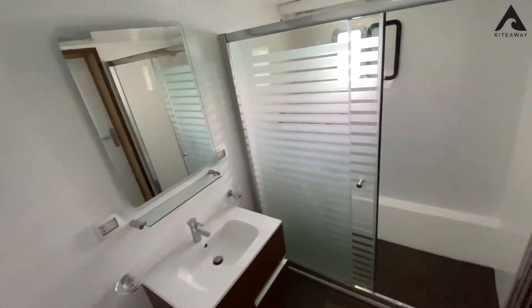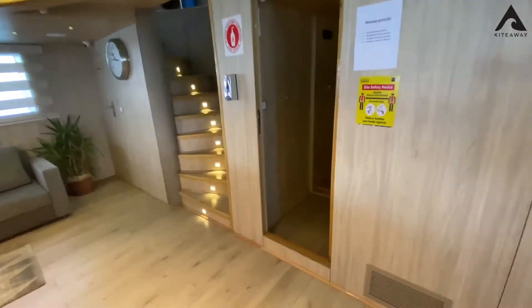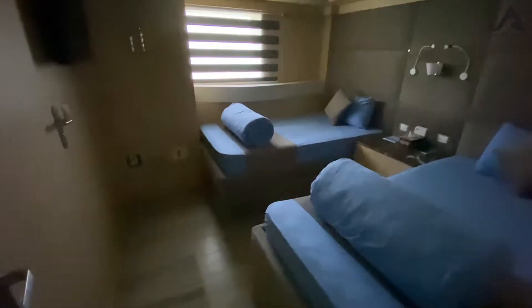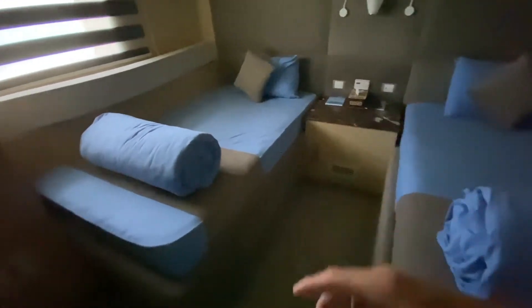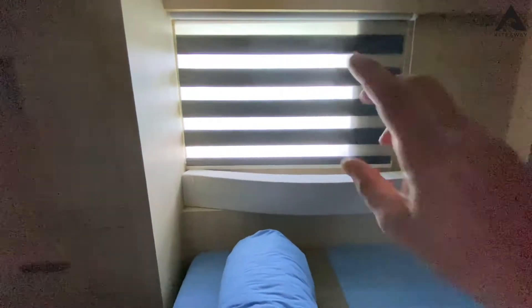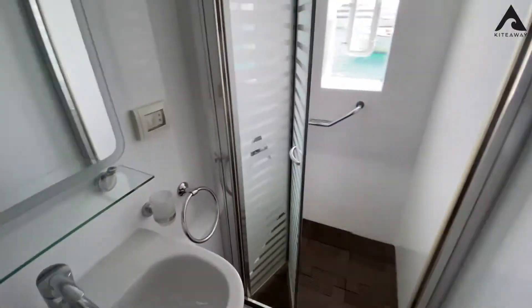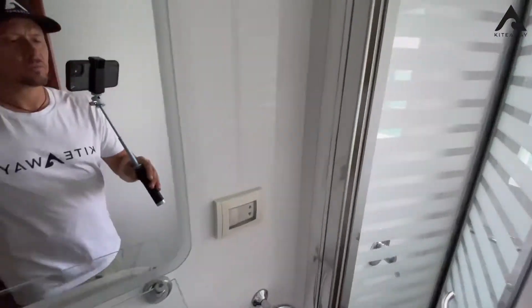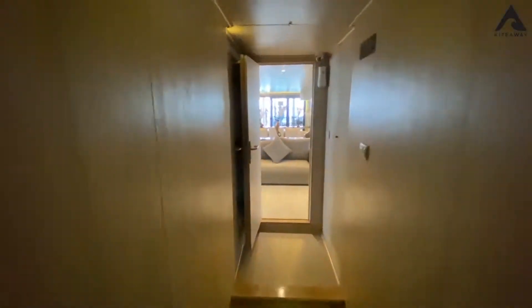There's a separate cabin for the shower. Let's go up — we are in the saloon. We have a cabin where the beds are separated but you can put them together. There's a little bit bigger window and the same story — you can put the beds together. Now I'm going to show you the restaurant part.